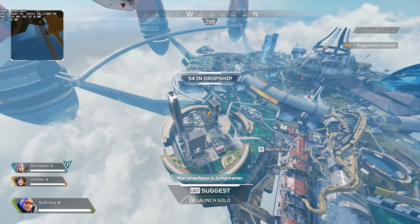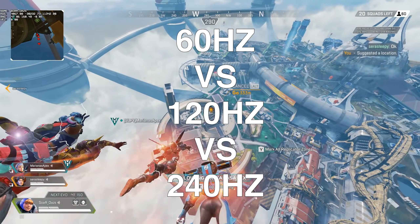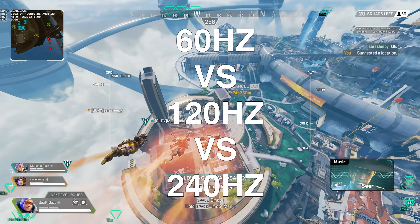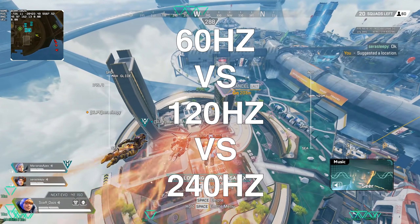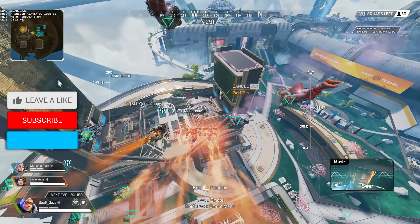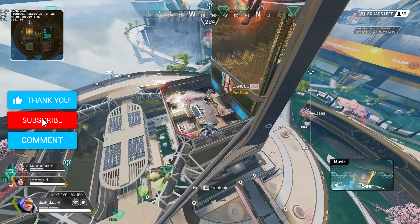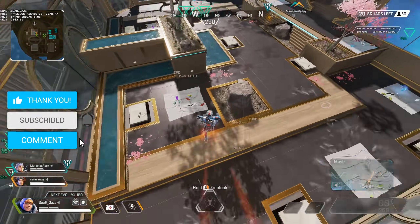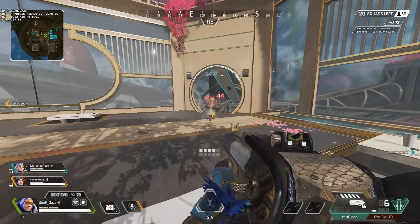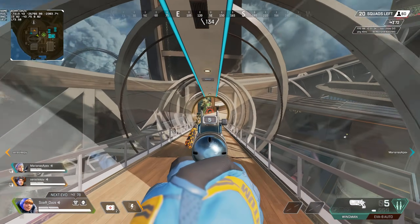This is a common question I get on my streams, videos, and Discord, and it's a really good question. If you find anything I mention today helpful, don't forget to leave a like. The question is: should you leave the 60Hz monitor behind and go 120Hz, 144Hz, or even beyond? Do you even notice a difference? And does it really actually improve your aim or benefit you in any way?